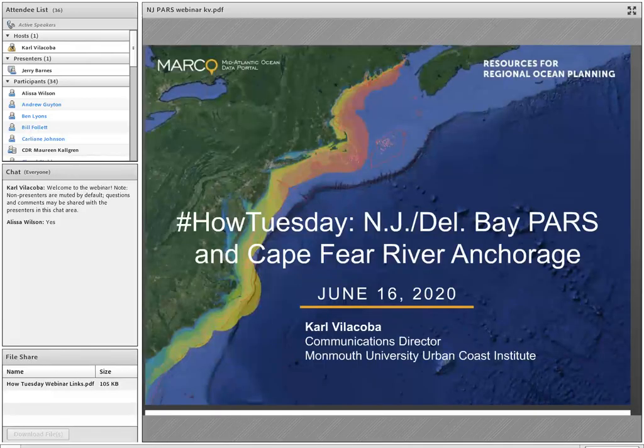Good afternoon, everybody, and welcome to today's How Tuesday webinar. I'm Carl Villacova, the Communications Director for the Monmouth University Urban Coast Institute in New Jersey, and a member of the Mid-Atlantic Ocean Data Portal Development Team.